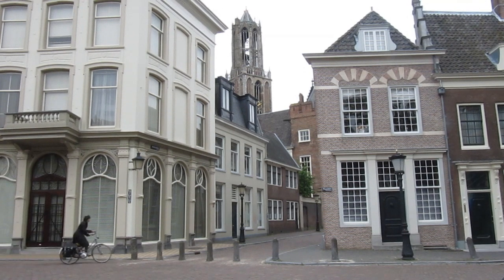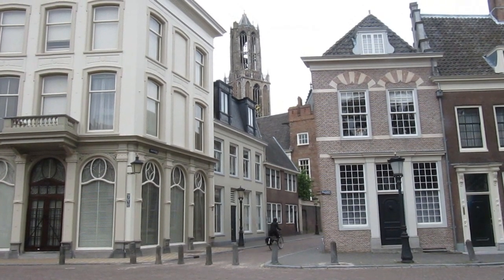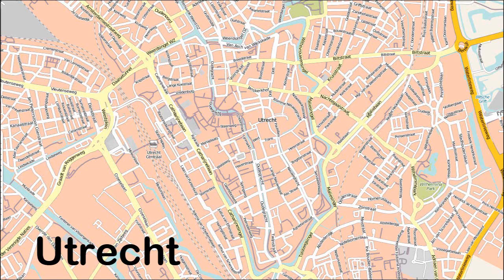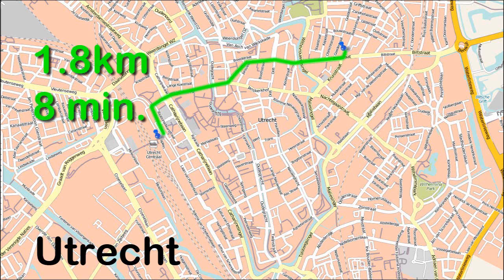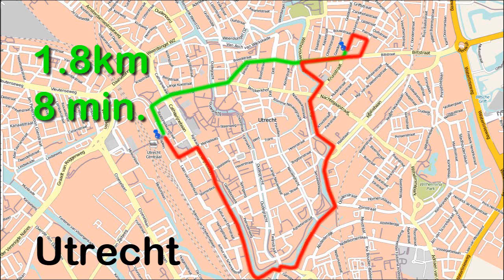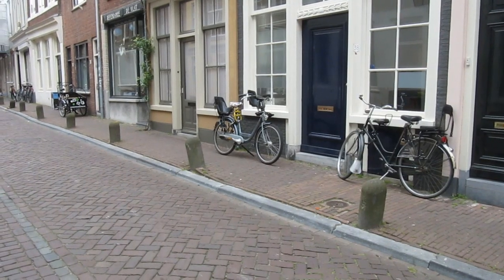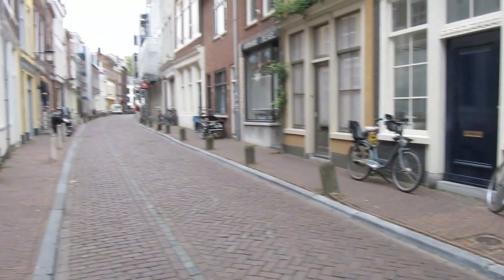But Houten was designed that way. Utrecht was founded by the Romans and its street plan developed in the Middle Ages. How would it be in cities like that? The cyclist can still take a very direct route: 1.8 kilometers, taking about 8 minutes. A motorized vehicle going between the same points would have to drive a much longer route — 4.4 kilometers, taking about 9 minutes. So even in old cities, the cyclist has the advantage.